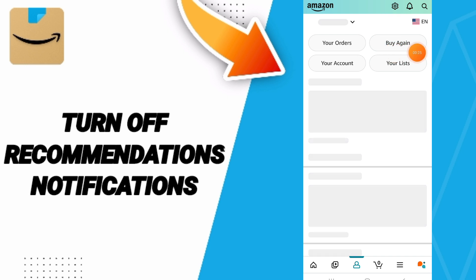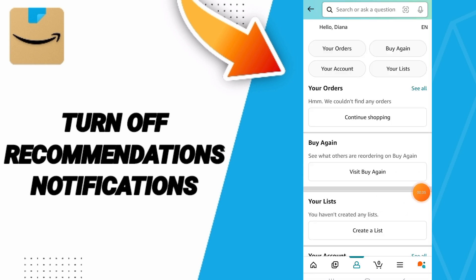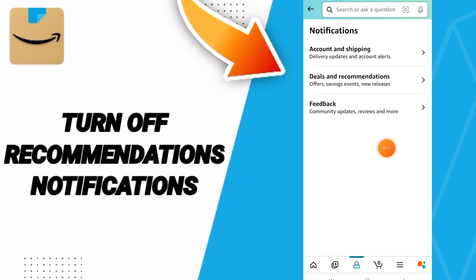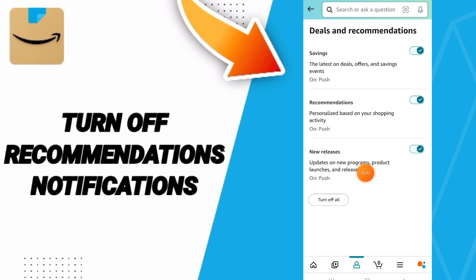Go up to the Settings sign. In this list, you will enter Notifications, then go to Deals and Recommendations. Here, click on this sign. If the sign changes, you can now manage your recommendations notifications on the Amazon Shopping application.